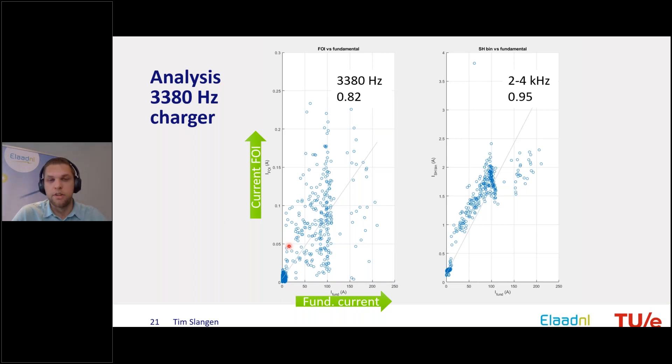Something interesting is how a superharmonic component — for example at 3.3 kHz — changes with the fundamental current of the charger. On a scatter plot with fundamental current on the x-axis and the 3.3 kHz current on the y-axis, there were not many sessions at full charger power. The correlation is 0.8, not very large. However, if you look at the complete band from 2 to 4 kHz, you see a much stronger correlation between the fundamental current and the superharmonic component in that bin, indicating that increasing fundamental current leads to increasing superharmonic currents.